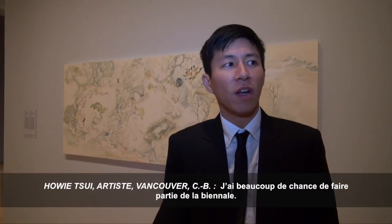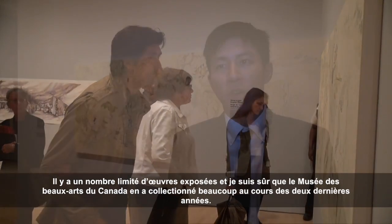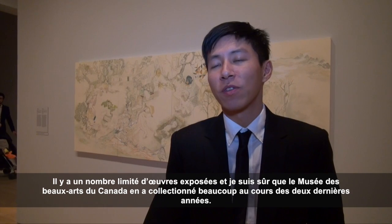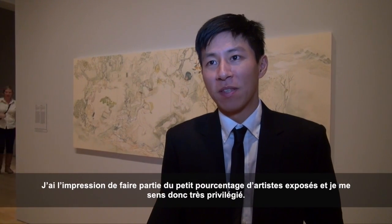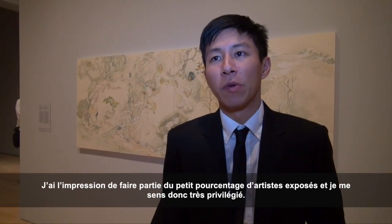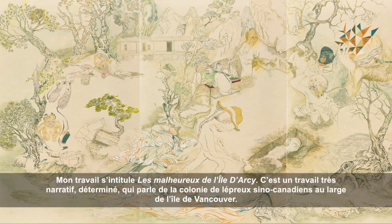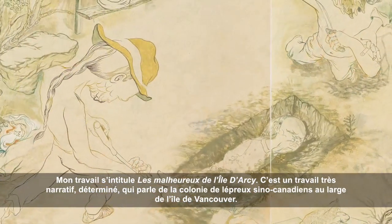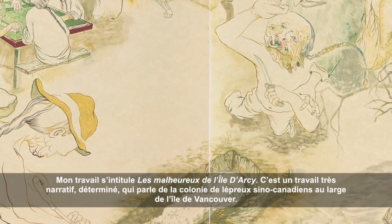I feel very fortunate to be in the Biennale. There's only a certain number of works, and I'm sure the gallery collected quite a few works in the last two years, so it seems like I'm in a small percentile of people included in the show. The work I made here is called The Unfortunates of Darcy Island, a very narrative-driven piece about a Chinese Canadian leper colony off Vancouver Island.